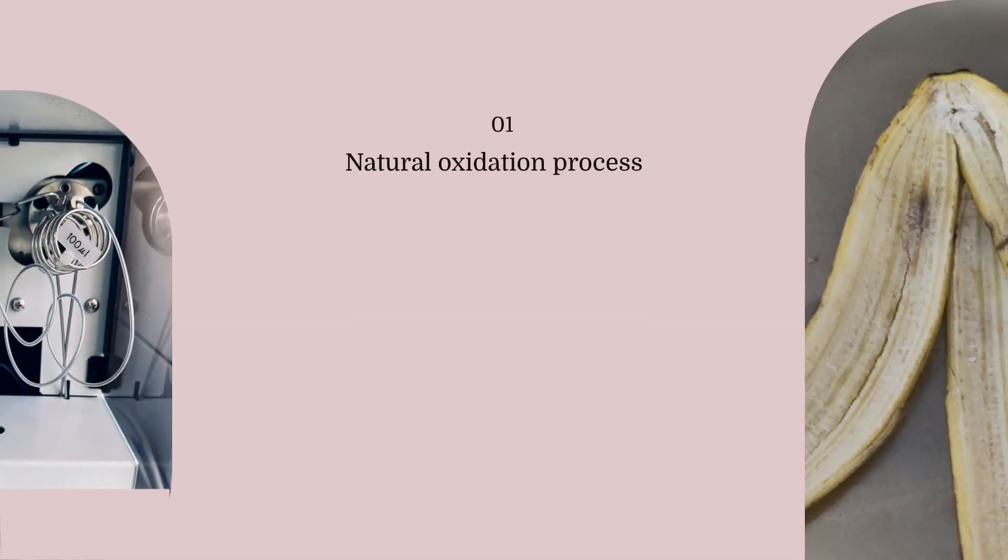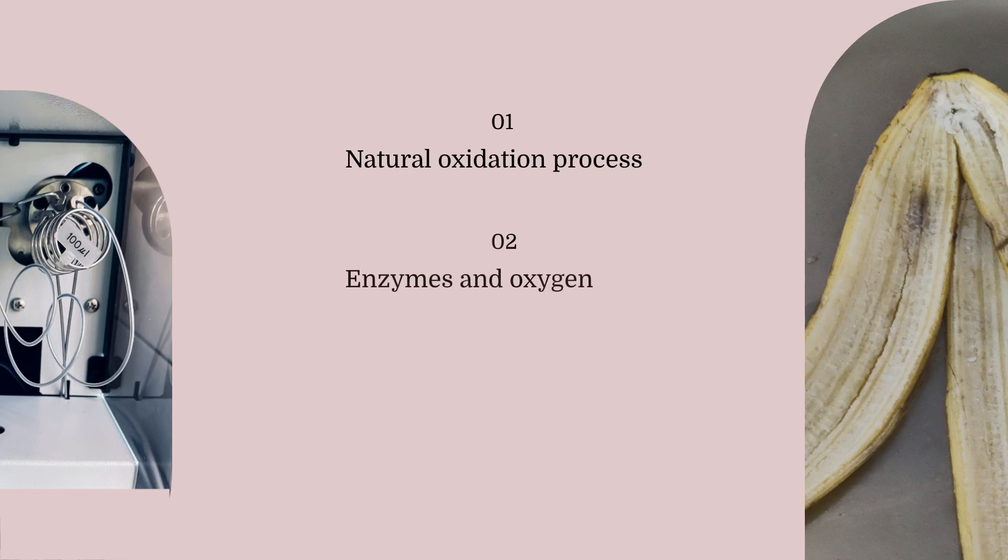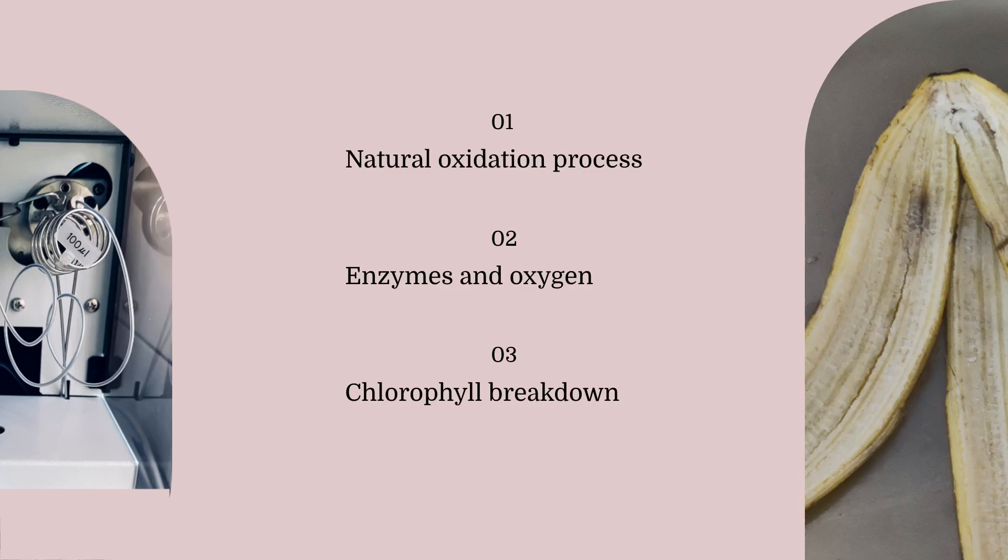Bananas turn brown due to a natural process called oxidation. When the fruit is exposed to air, enzymes in the banana react with oxygen, leading to the breakdown of chlorophyll and the browning of the peel.